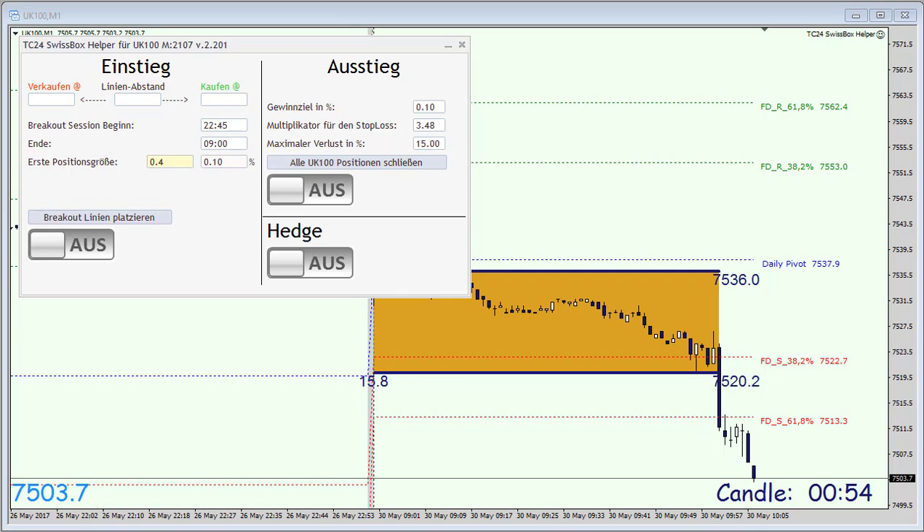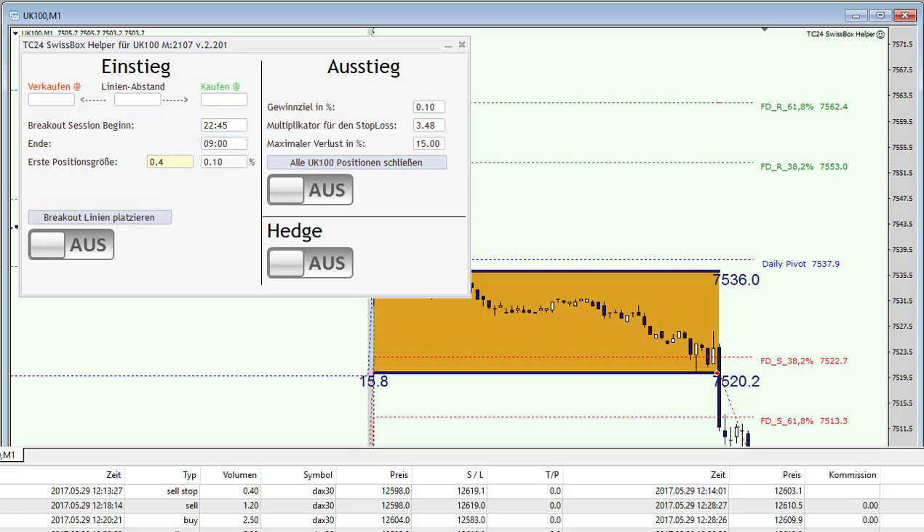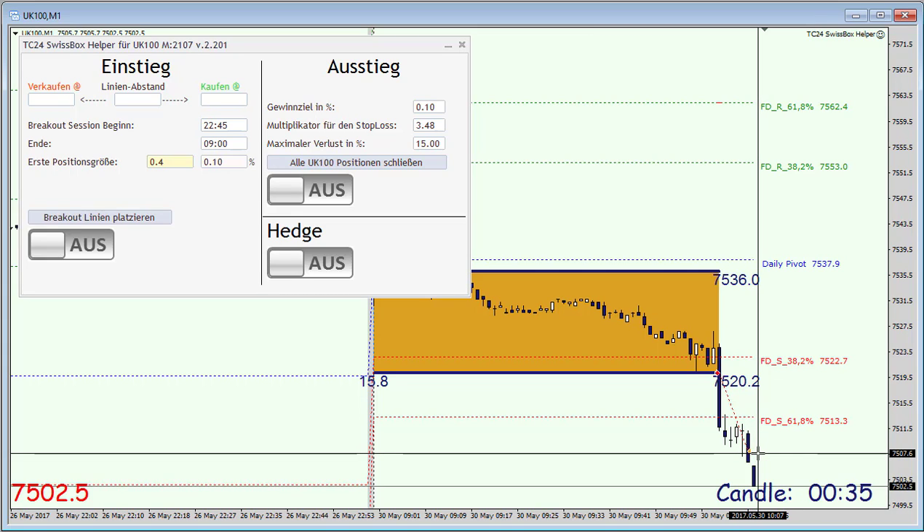We just triggered our take profit. Let me quickly draw in the trade for you. As always, we went short here — red arrow. And here you can see that's where our take profit has been. So another great trade, 0.10% on our account balance. And a quick, fairly clean trade as well.